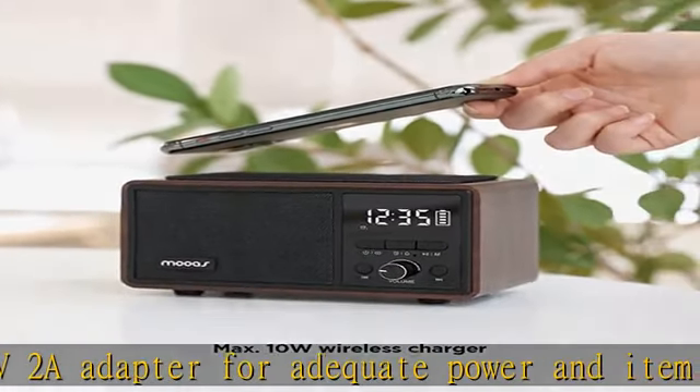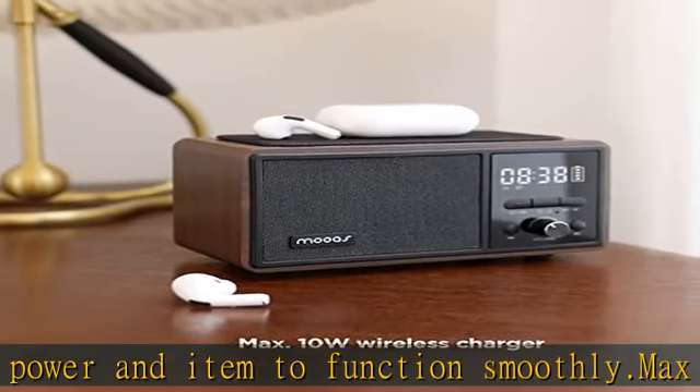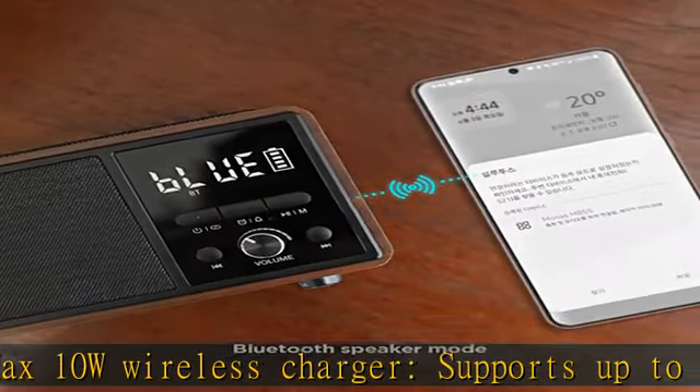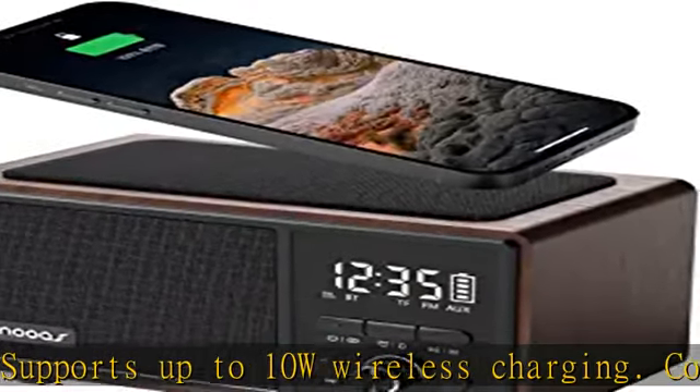The wireless charging function can only be used while the speaker is plugged into the included USB cable. Bluetooth 5.0 supports a stable wireless connection up to 32 feet (10 meters) in Bluetooth speaker mode, and the word 'Blue' is always shown on the display.